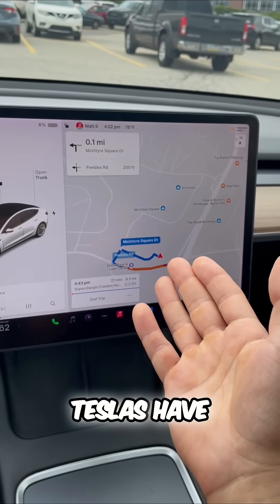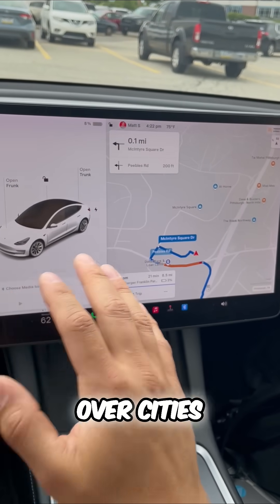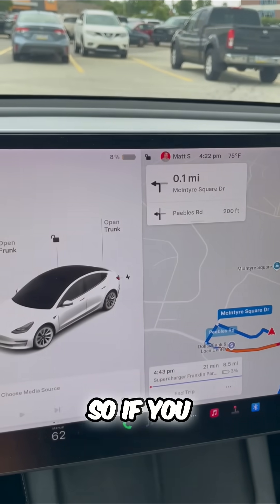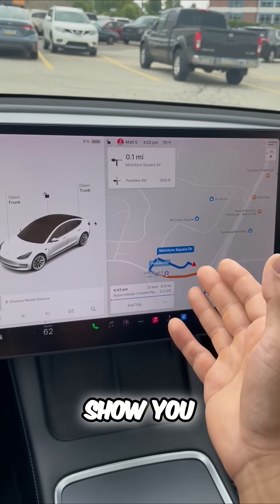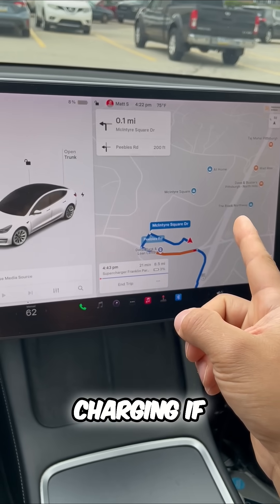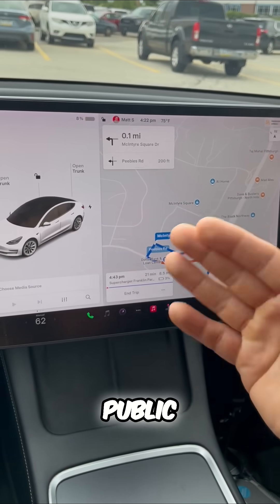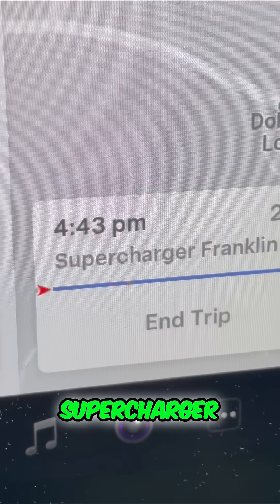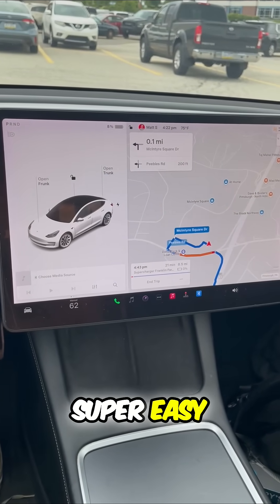Thankfully, Teslas have superchargers all over cities and they're building more every single day. So if you need charging, Tesla will show you a variety of options, and there might even be closer charging if you choose a public charger — what's called a level two charger. But for the fastest charge, I'm going to head to the supercharger. It is super, super easy.